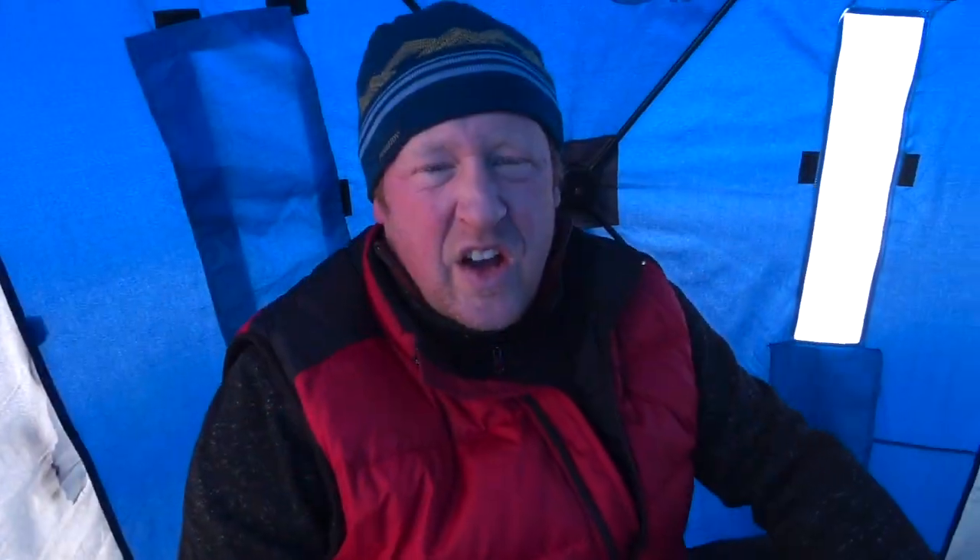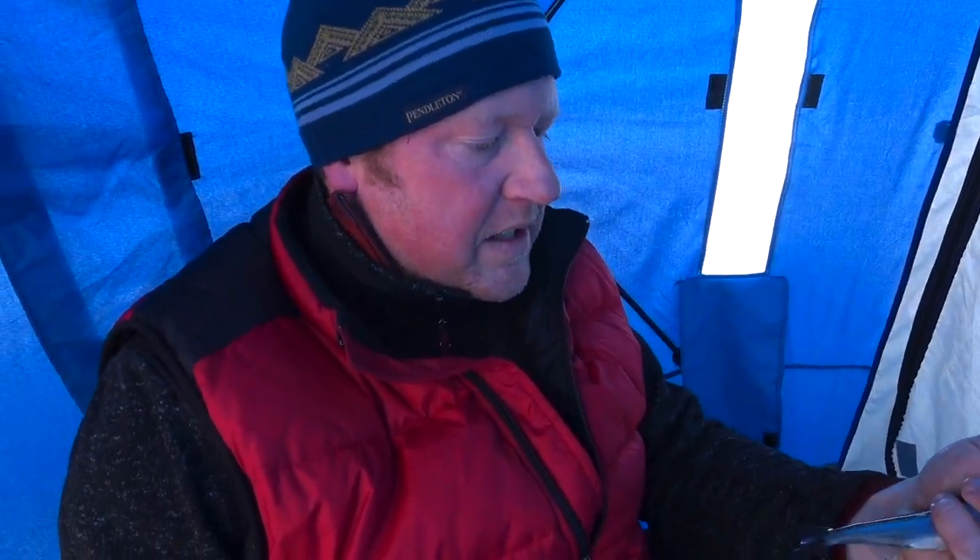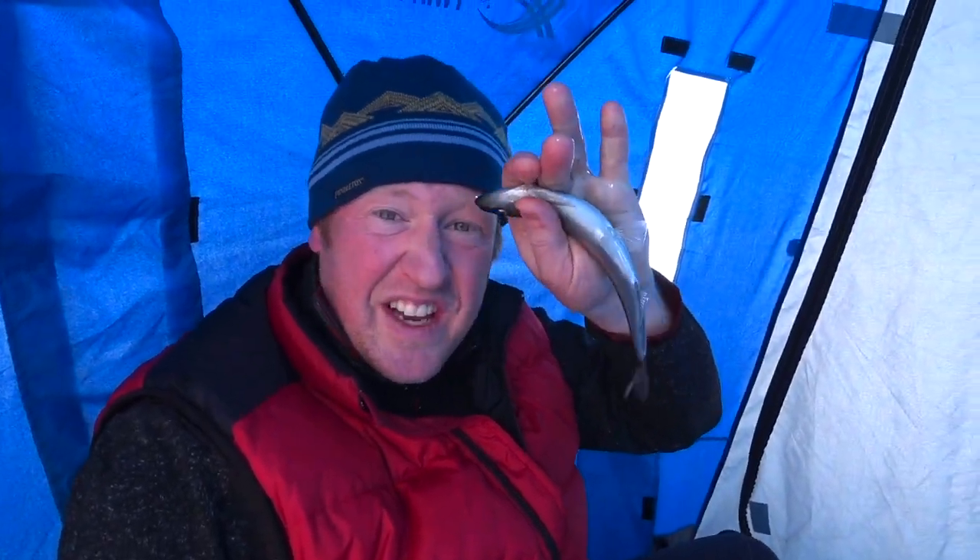This is actually getting worse — I've got a 4-inch perch here. Okay, I came here to catch trout, but I have to say this is really cool. I just iced my first smelt, and it's a good one. It smells so fresh — kind of fruity, like cucumbers or something. These are a good 8 inches long. That's a good smelt. That's awesome.